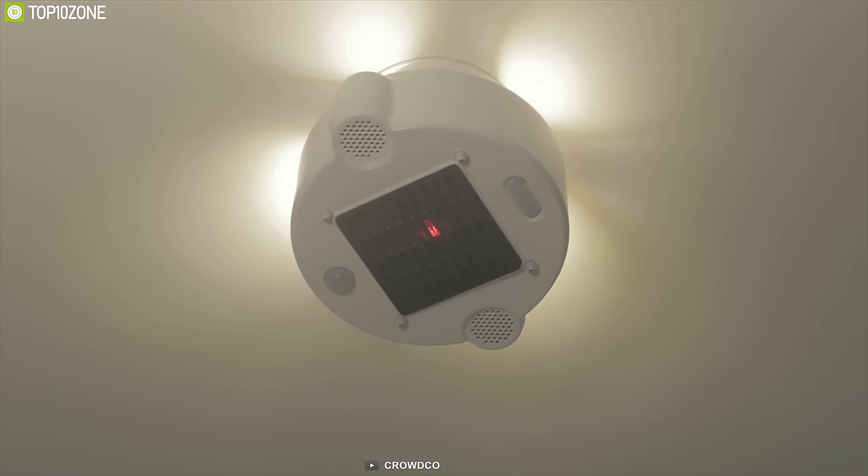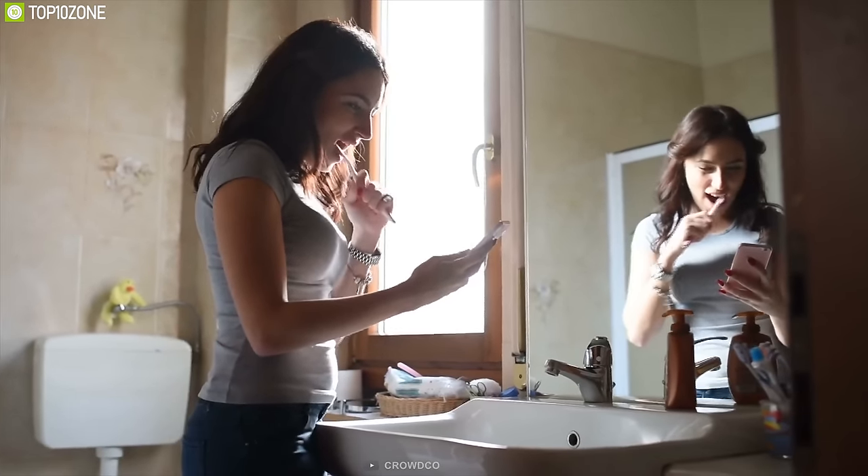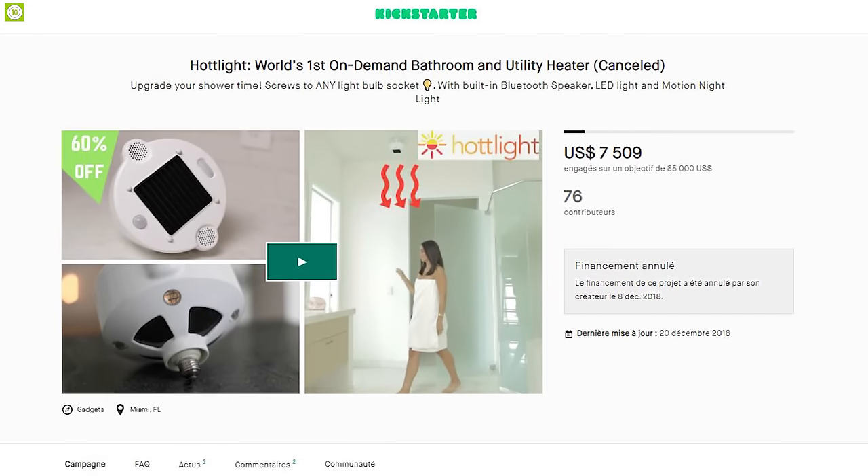The Hot Light keeps your bathroom heated and your mirrors clear of fog for a perfect bathroom experience. It is going through its crowdfunding campaign and you can back them up.